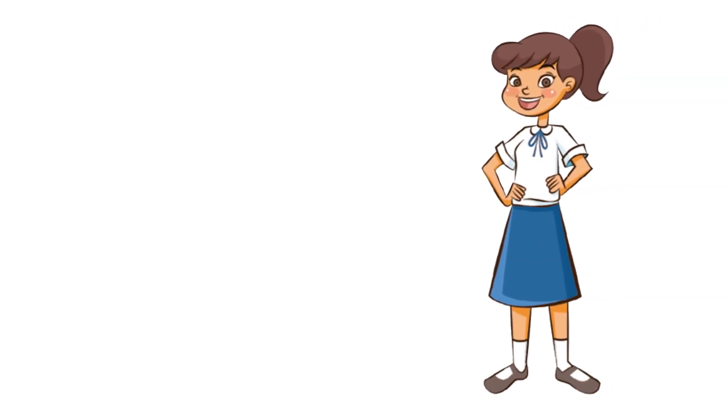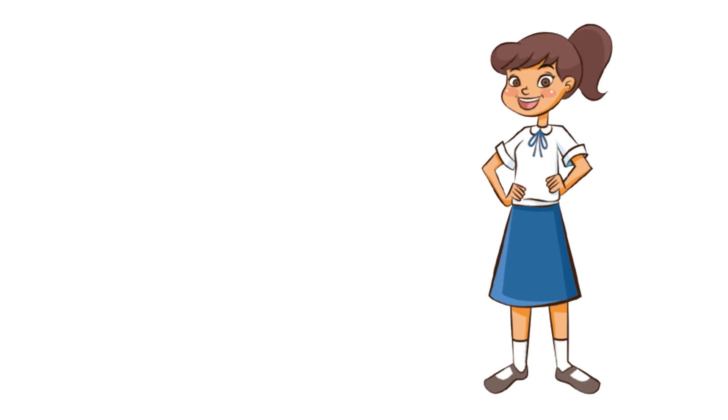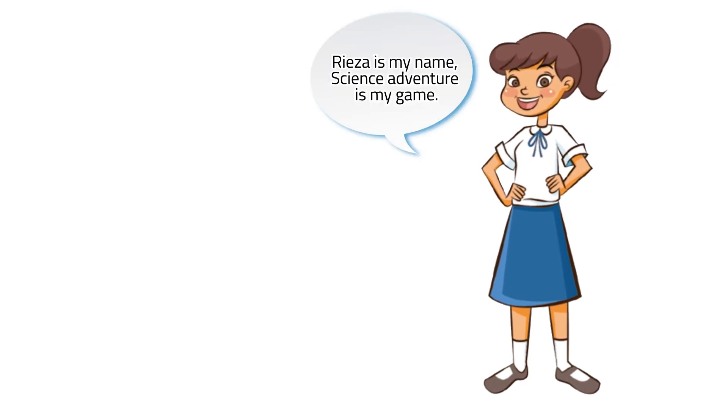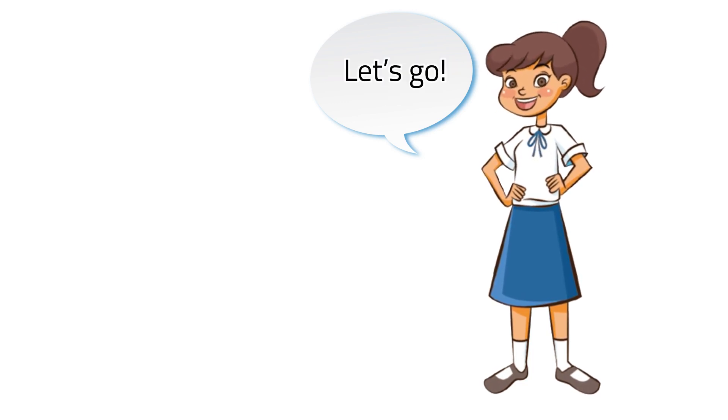Hi, guys! Are you in for another fun learning today? Perfect! As you all know, Riza is my name. Science adventure is my game. What are you waiting for? Let's go!